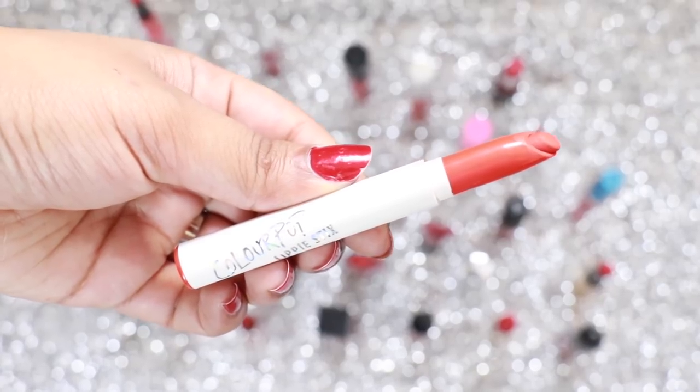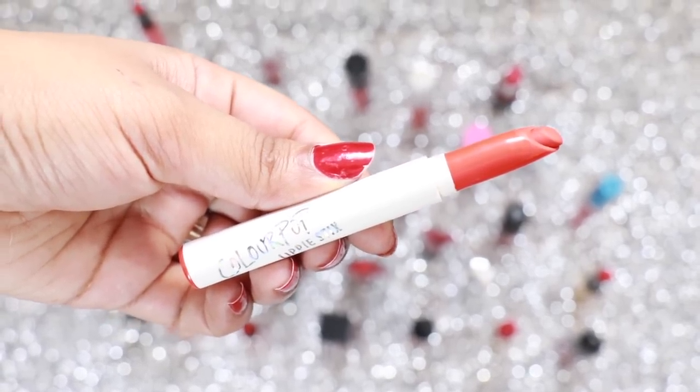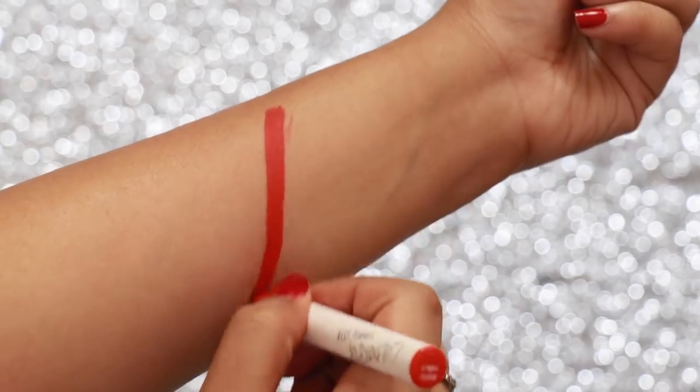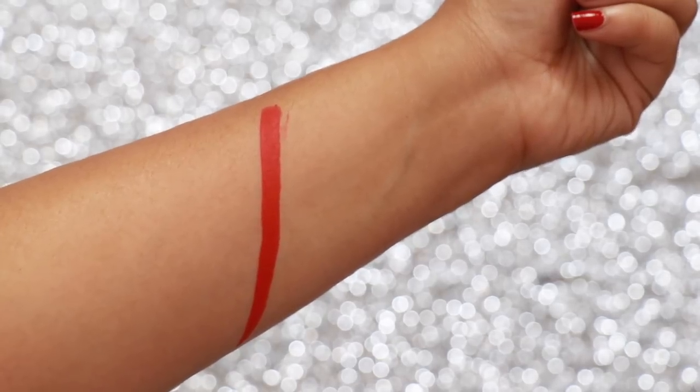Booty by Colourpop is a matte lippie stick. It's a beautiful warm red colour, so it's great for people who love their orangey reds. The great thing is Colourpop does ship to India so you can easily get your hands on this one.